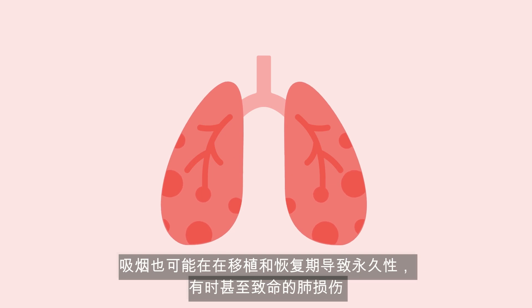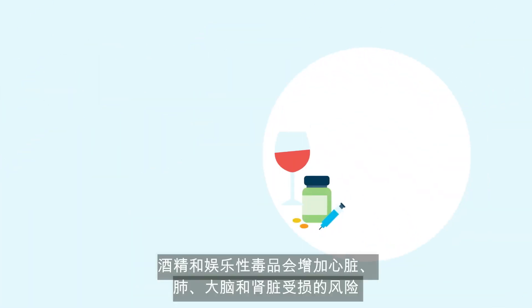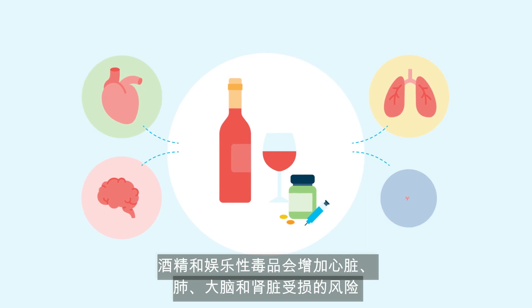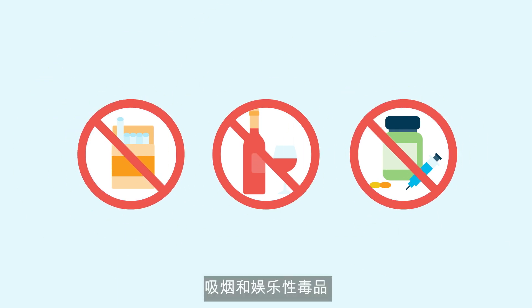Smoking has also been associated with permanent and sometimes fatal lung damage, both during the transplant and the recovery period. People who live with you will need to either stop smoking or do so out of your living area. Alcohol and recreational drugs increase the risk of damage to the heart, lungs, brain, and kidneys. The transplant team will work with you and your family to help you abstain from alcohol, smoking, and recreational drugs.